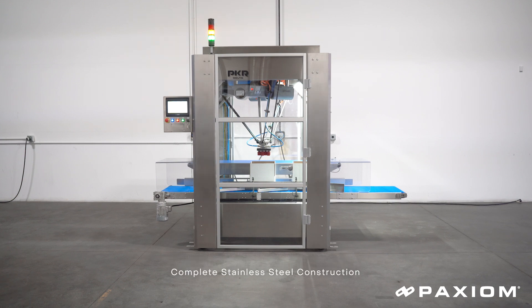Complete stainless steel construction, integrated bag infeed conveyor, and case infeed conveyor. We designed this machine to literally take it out of a crate, place it, and plug it in.